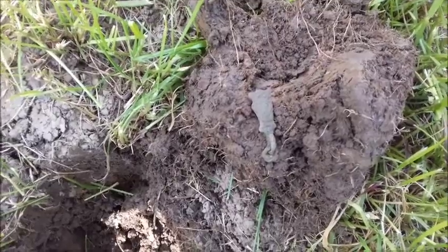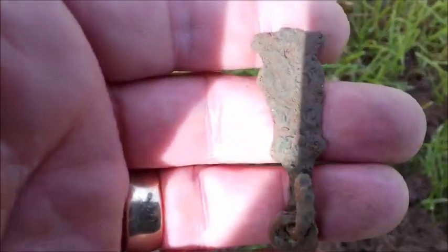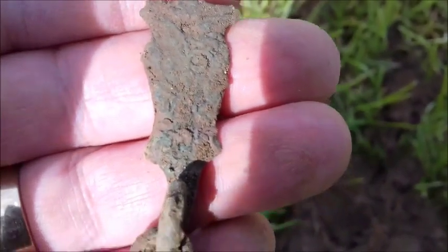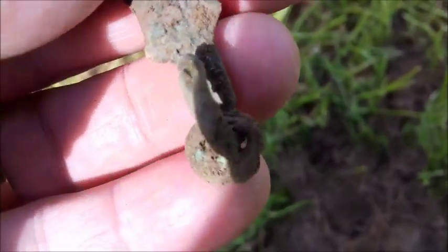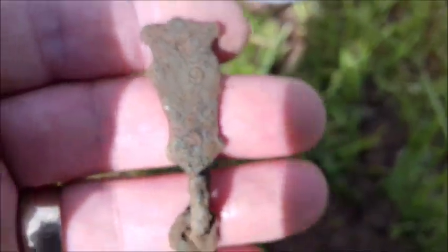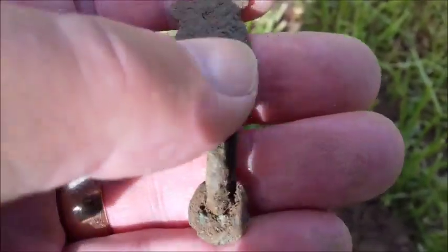I'm going for a nice little find here. Could be like a sword hanger, a belt hanger. I'm using my phone so it's not that brilliant, but it's got a pattern on it. Yeah, definitely — I think it's a little belt hanger, sword hanger thing. Yeah, that's a nice little find. Wasn't expecting that.